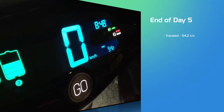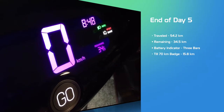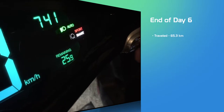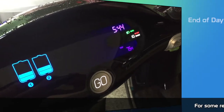End of day five — end of the work week. We lost another bar on the battery meter. 54.2 kilometers for our trip and 34.5 remaining. End of day six: 65.3 on the trip, 25.9 remaining. I think we're going to make this 75 kilometers.